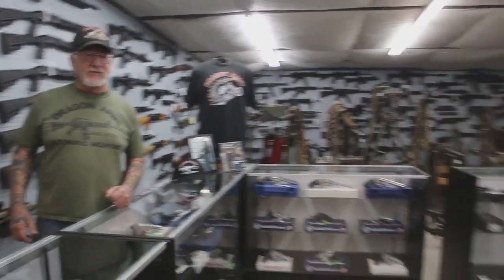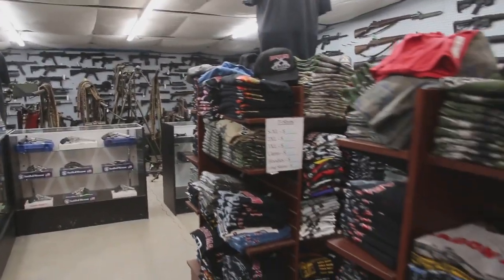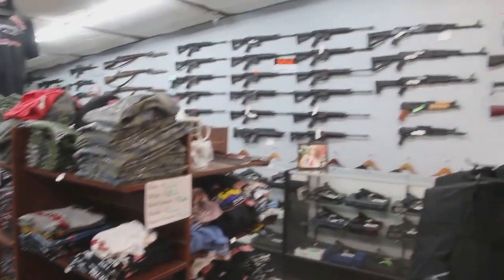We got piles and piles of t-shirts in all different designs — gun t-shirts, military t-shirts, and hot rod t-shirts.